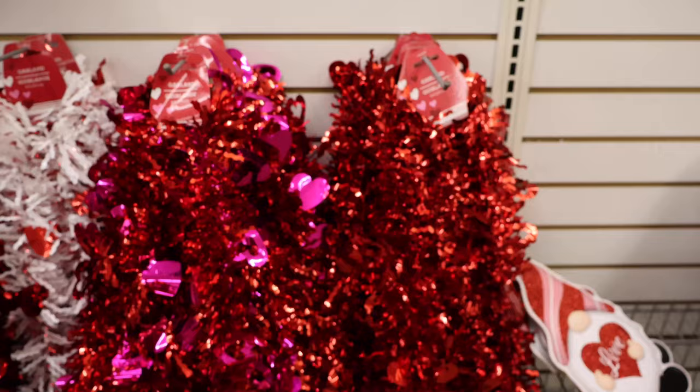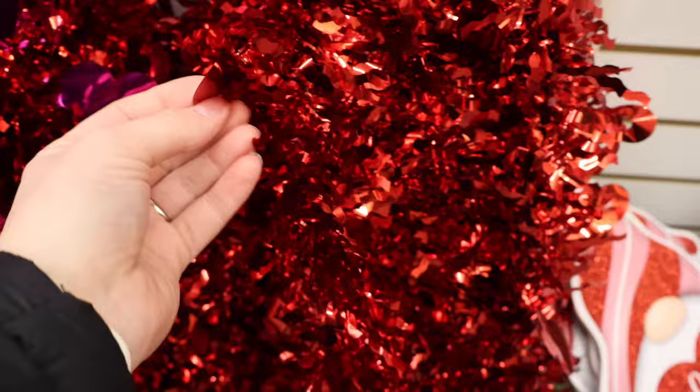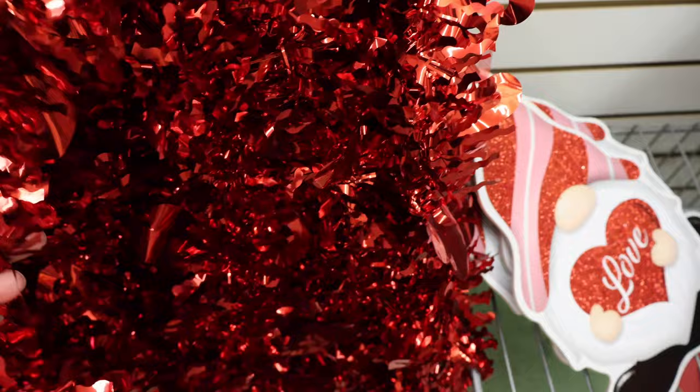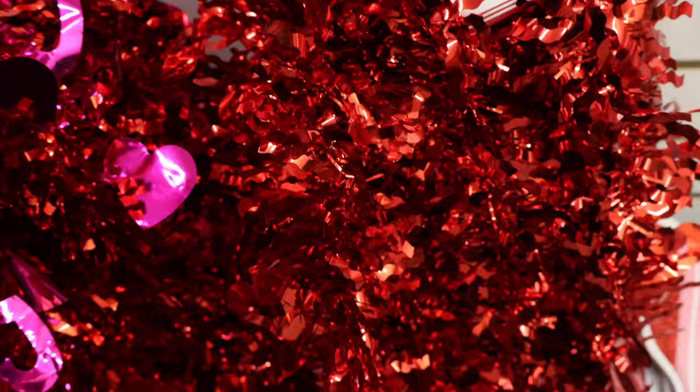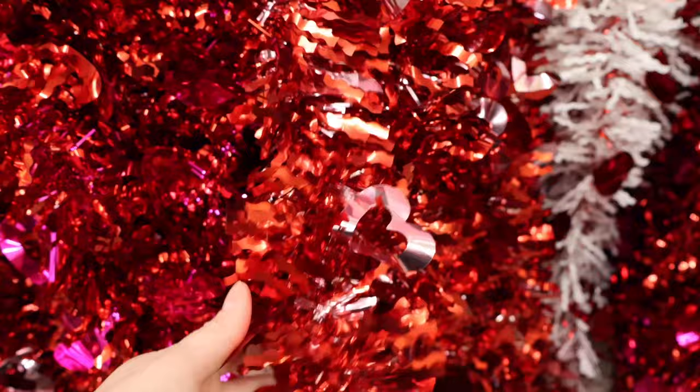A whole bunch of Valentine's Day inspired garlands, all nine feet. This one is solid red with solid red hearts. This is red with pink open hearts and solid hearts. Another option has both open and solid hearts. We also have red and white with open and solid hearts, and red and light pink with open and solid hearts.